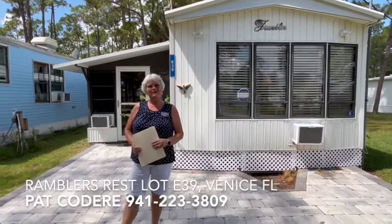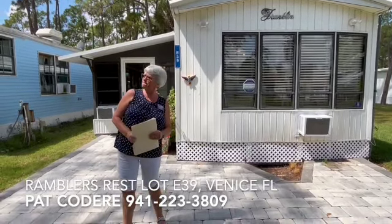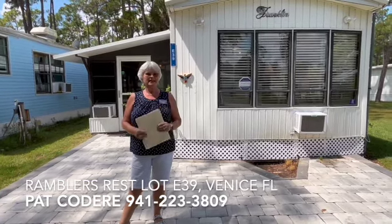Hello, my name is Pat Coderre and I work for iFloridaDreams, and we're at Rambler's Rest RV Park, lot E39.